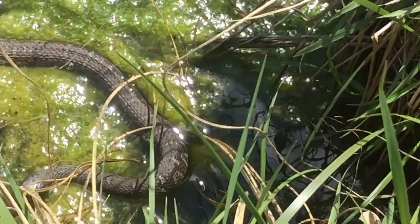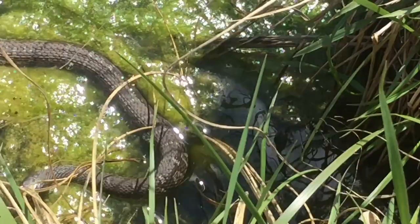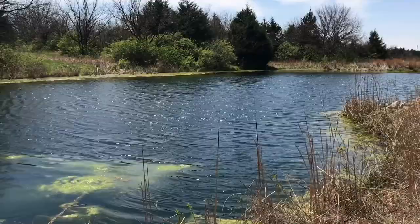Most water snakes flee the second that they see you, so this one obviously has no idea I'm here. It really wants to get up on the bank here — I better move out of the way.